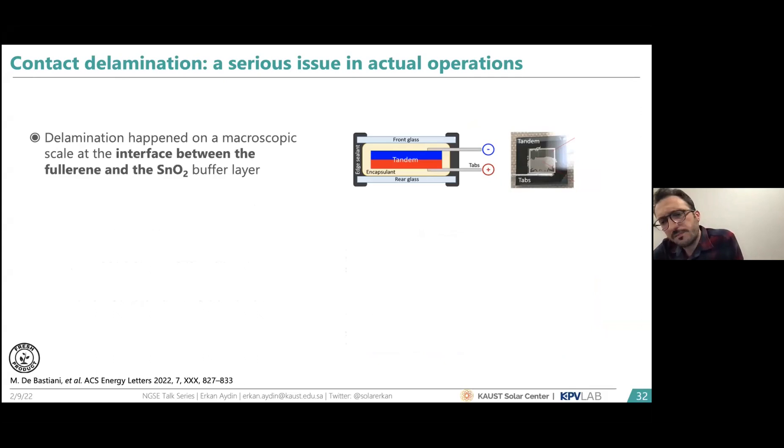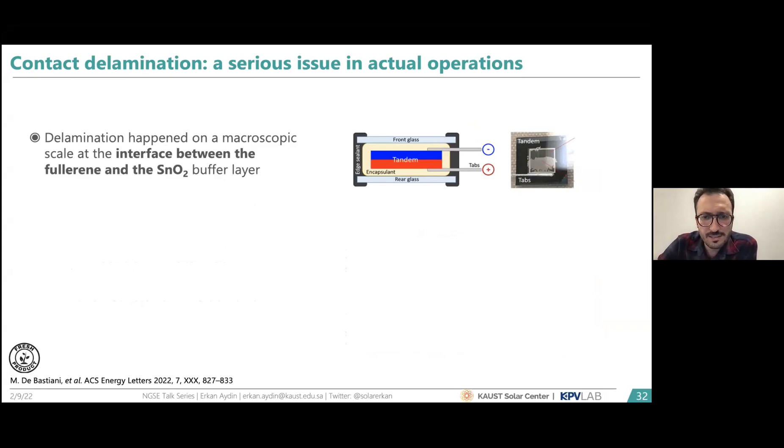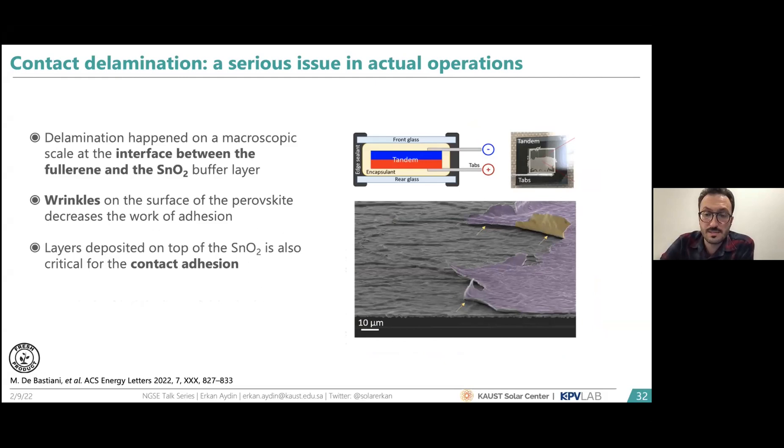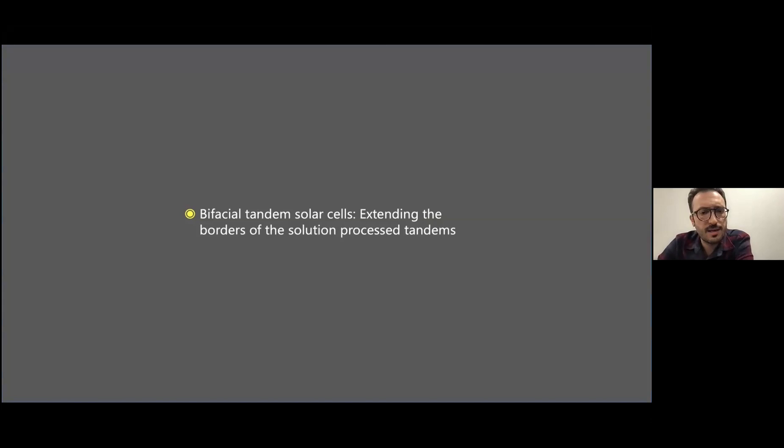Another freshly published observation, covered in ACS Energy Letters by my colleague Michele De Bastiani, is that due to temperature cycling in the field, delamination occurs. We found very poor adhesion between the C60 and tin oxide layers — there is no chemical bonding between these two layers, making it the weakest point of the device. A peel-off test shows the device delaminating easily from this interface, and this is another problem for long-term field stability.